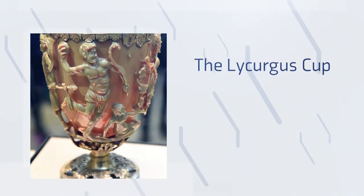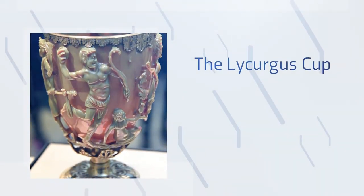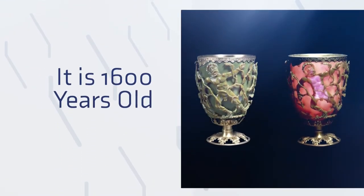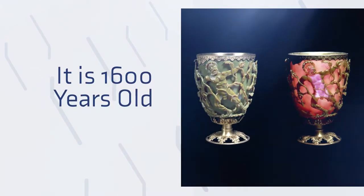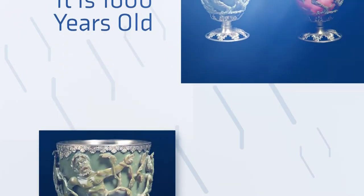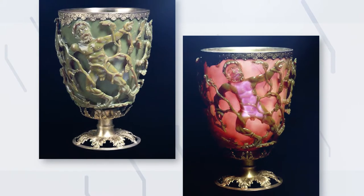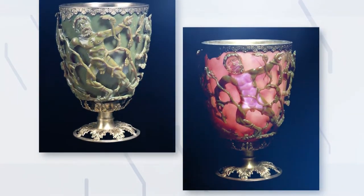The Lycurgus Cup — a magnificent ancient work of art from the Roman Empire, with an estimated age of 1,600 years. Apart from its beautiful ornamentation, it has a truly outstanding property. When lit from outside, it seems green, yet when lit from the inside, it seems red.